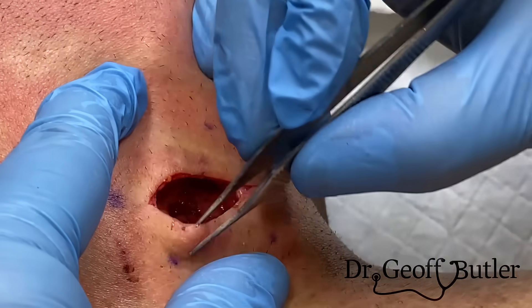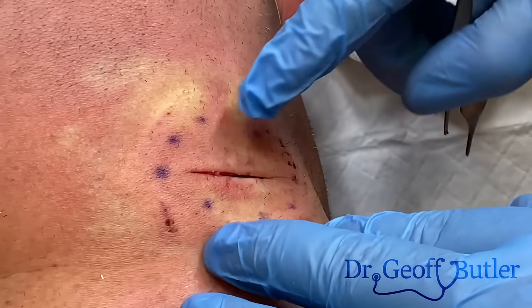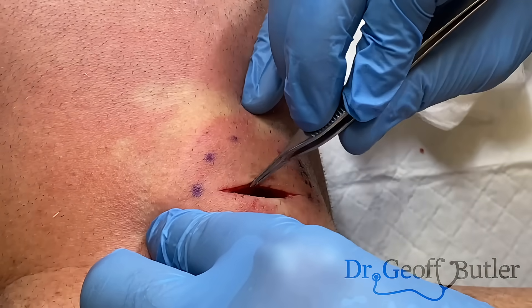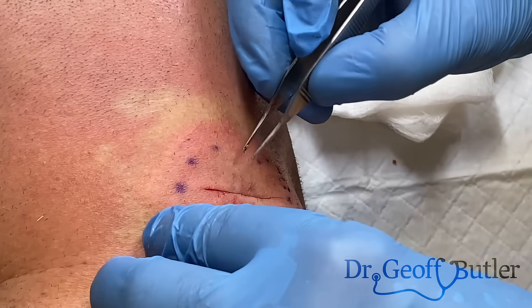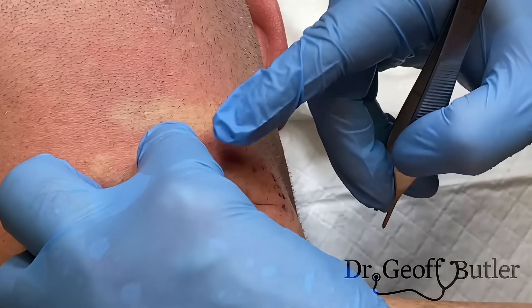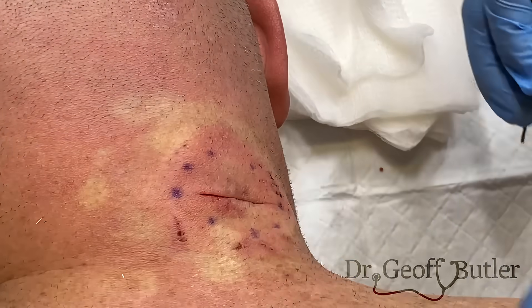That looks pretty clean all the way around. The debate becomes: do we need to put internal stitches in — dermal stitches? This is one of the advantages of a linear incision. We've taken the mass out and because it's sitting so nicely, I would just do the superficial stitches — this should close nicely.